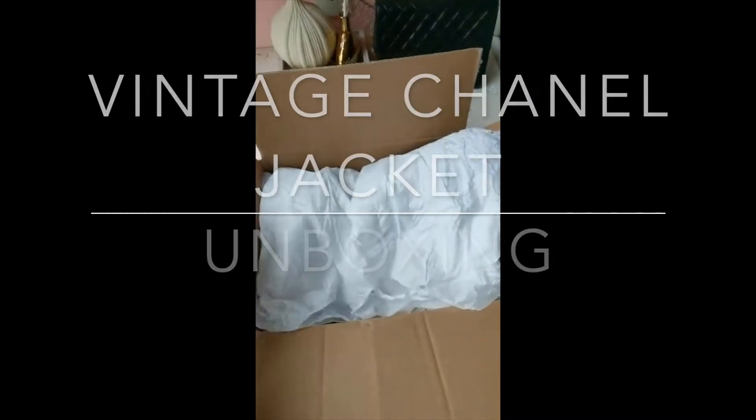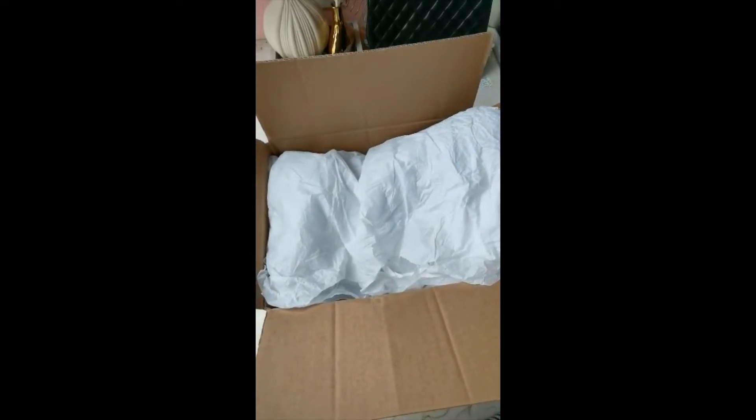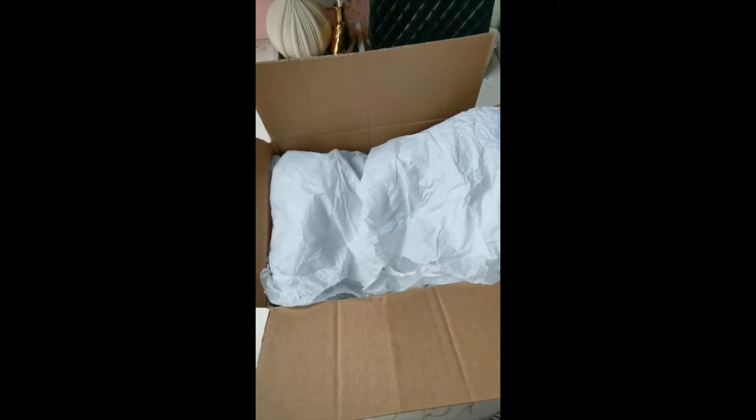Hello everyone, so today I'm going to be unboxing my first ever vintage Chanel jacket. I believe this jacket was from the 1980s, so it's about my age actually — I was born in the 1980s, 1987 to be exact.